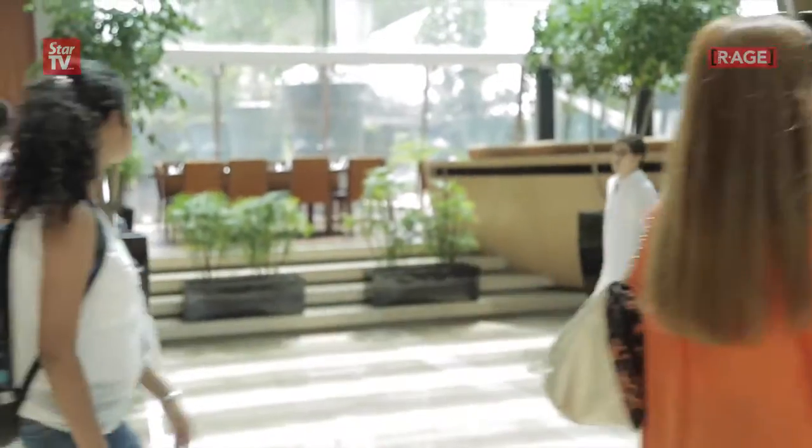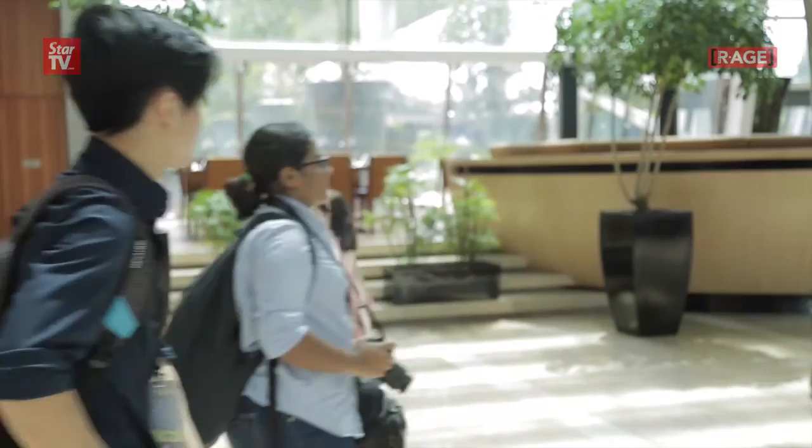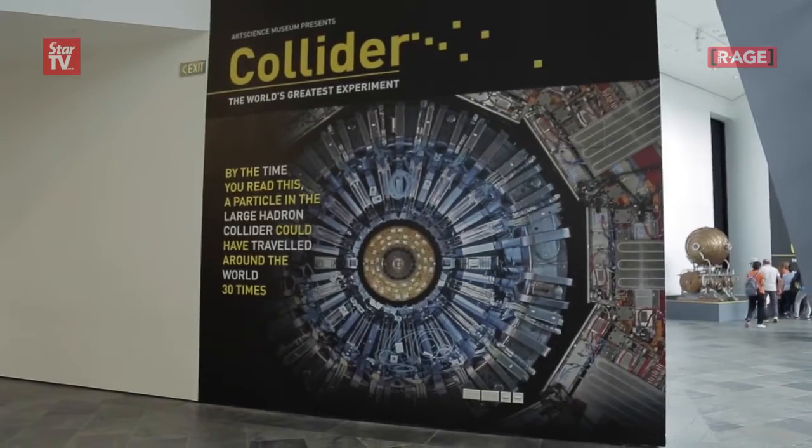On your right you can see the Large Hadron Collider exhibition at the Art and Science Museum in Marina Bay Sands, Singapore. And we are really excited to see what's in store for us. So let's check it out.